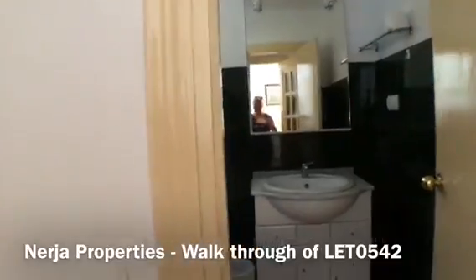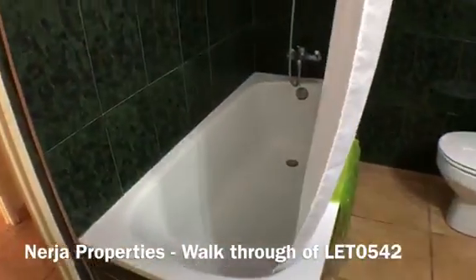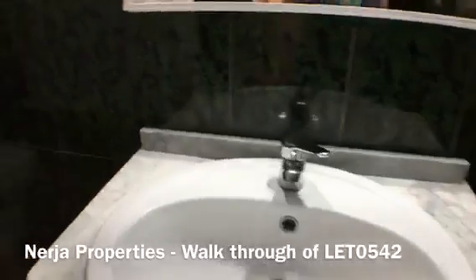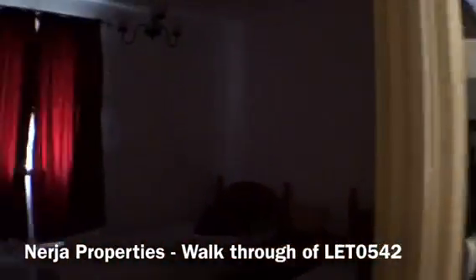Through here we have the bathroom. We have a bath with a shower over, a full-size bath, toilet, and sink, and obviously a mirror there as well. Come through here and we have the second bedroom.